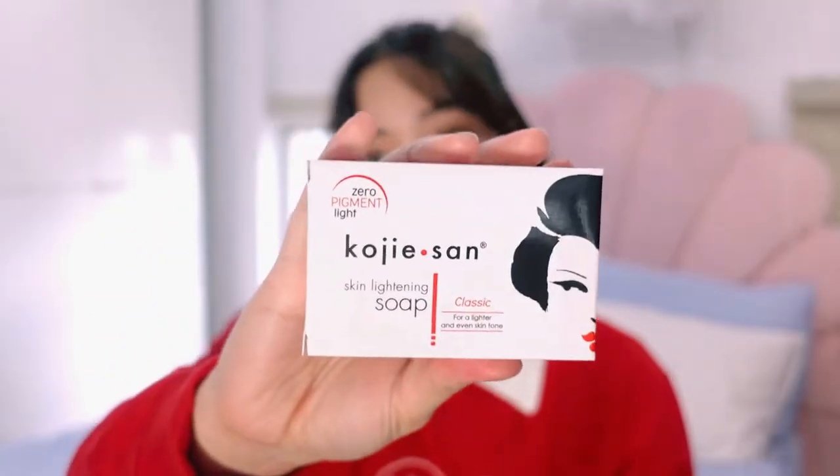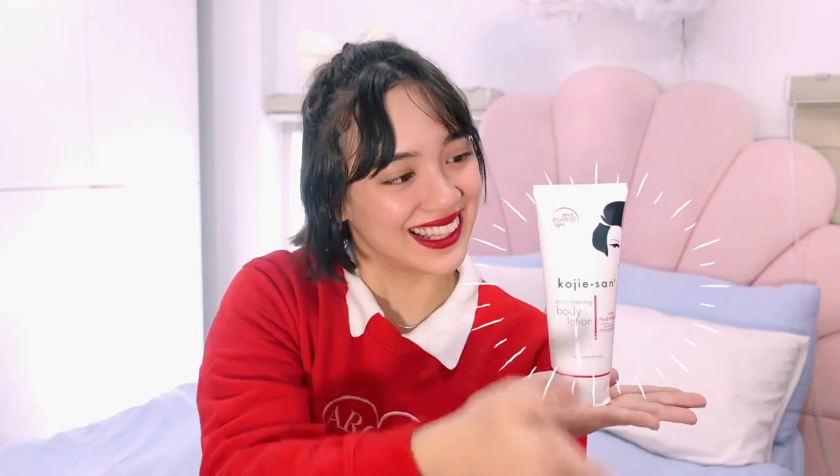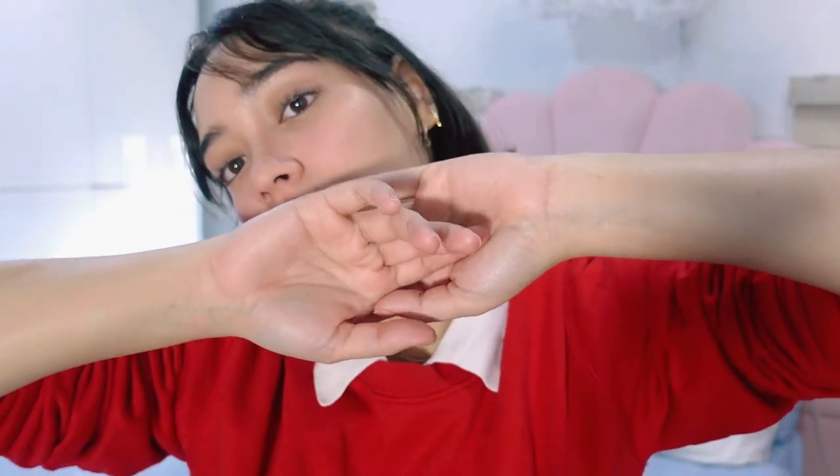Hello everyone, welcome back to my channel. Hey y'all, what's up? It's Ariana and today we are going to be having a really fun and really bright walk.